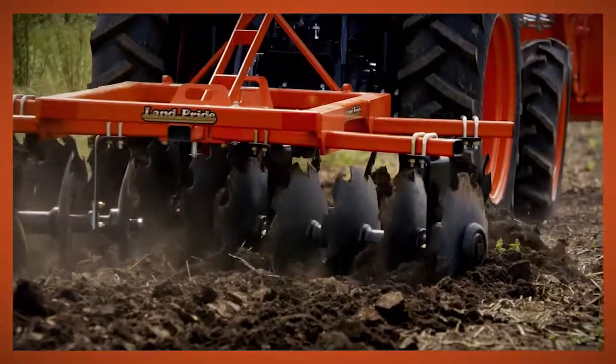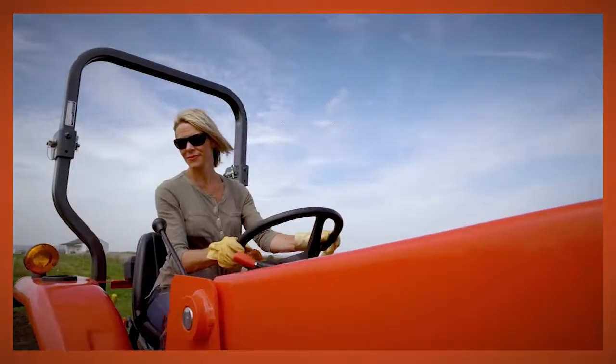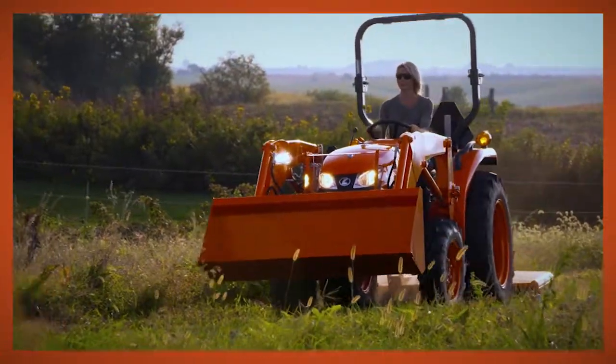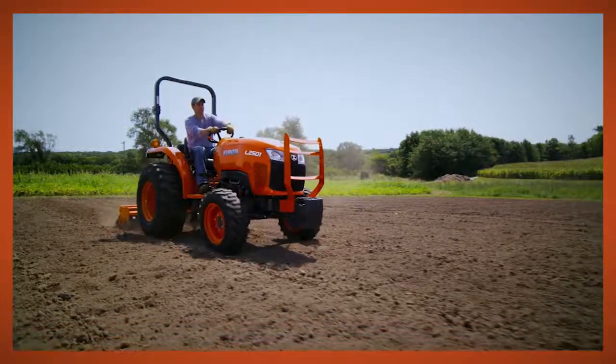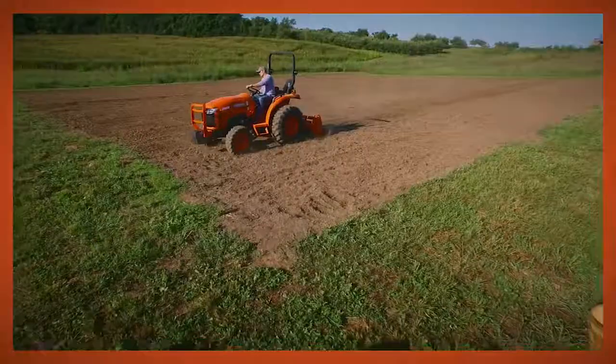Out here, there are many jobs to do. You need the kind of power, versatility, and comfortable handling that comes with your territory. You need the tractor built to pull all that weight. The Kubota L-Series — it's what you need out here.